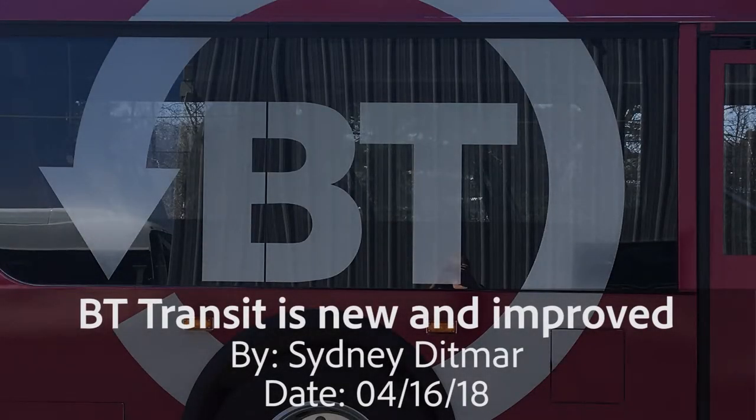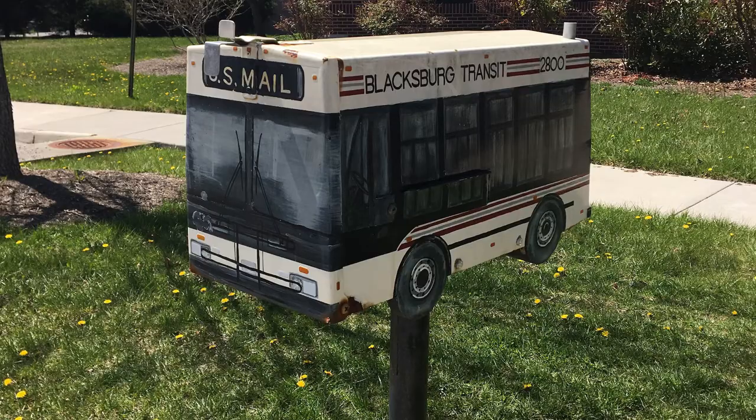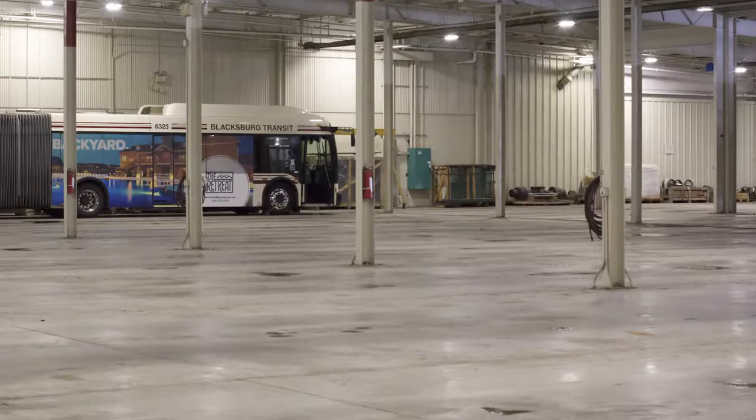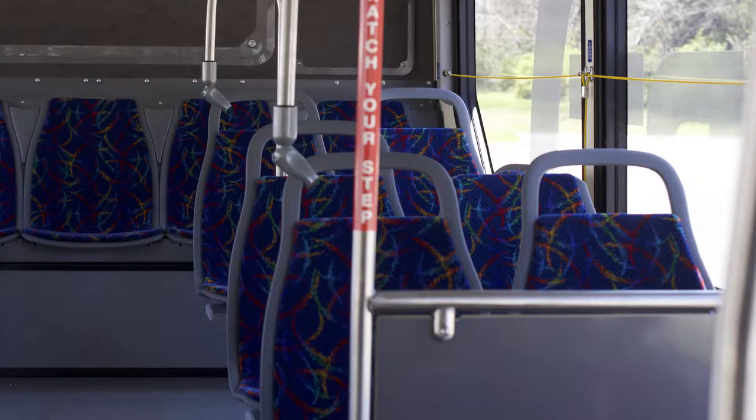A $1.4 million grant has been provided for Blacksburg Transit, bringing new improvements to the Blacksburg and Christiansburg bus system. This was a competitive grant from the Commonwealth of Virginia — we had to apply and prove we would be a good recipient. About $8.6 million was at stake, and we had to make a case.